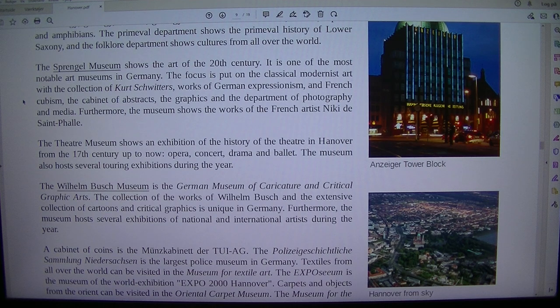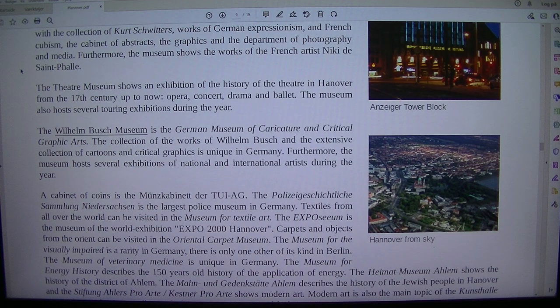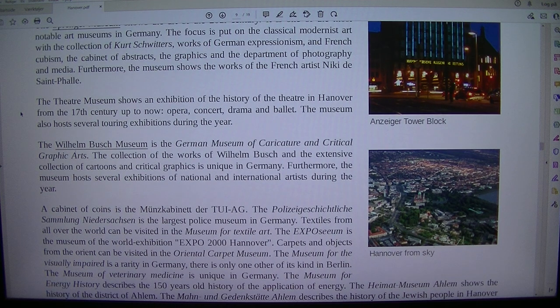The Theatre Museum shows an exhibition of the history of the theatre in Hanover from the 17th century up to now: opera, concert, drama and ballet. The museum also hosts several touring exhibitions during the year. The Wilhelm Busch Museum is the German Museum of Caricature and Critical Graphic Arts. The collection of the works of Wilhelm Busch and the extensive collection of cartoons and critical graphics is unique in Germany. Furthermore, the museum hosts several exhibitions of national and international artists during the year.